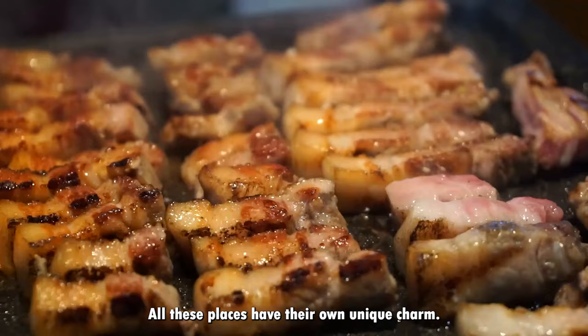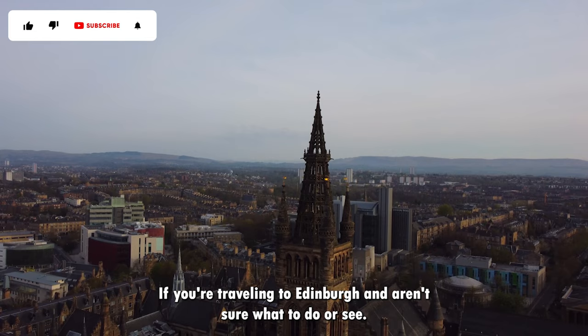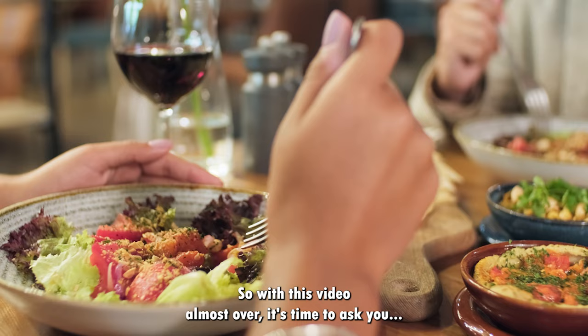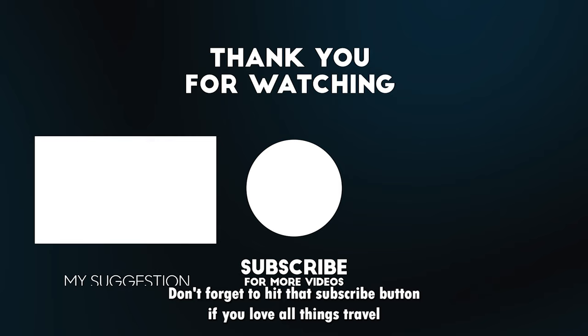All these places have their own unique charm. To book a table at one of these places, see the links in the description box below. If you're traveling to Edinburgh and aren't sure what to do or see, make sure to also check out our video, Top 20 Things to Do in Edinburgh. You can find the link in the description box below. What's your favorite restaurant or dining experience out of the ones we've mentioned? Don't forget to hit that subscribe button if you love all things travel, and give this video a like if you enjoyed it. See you next time!